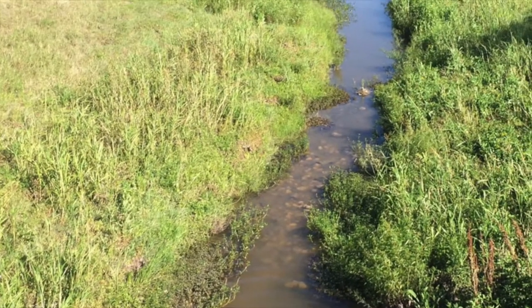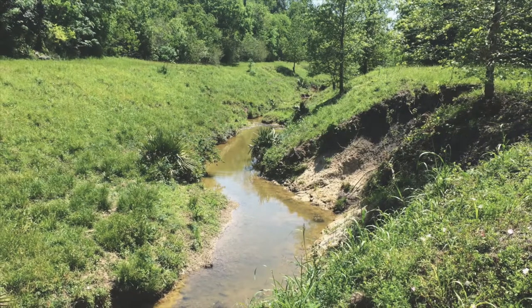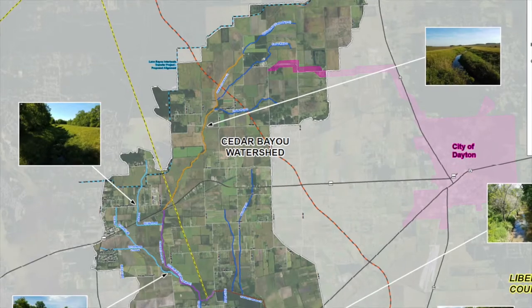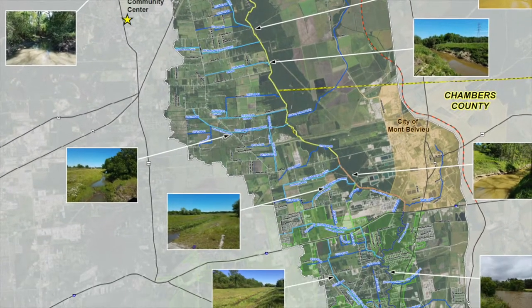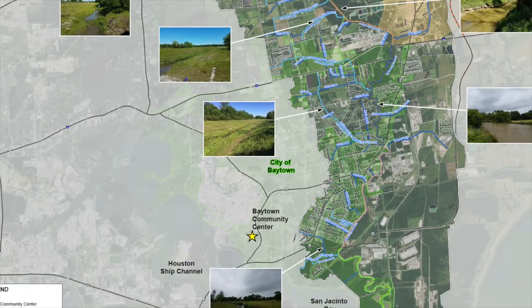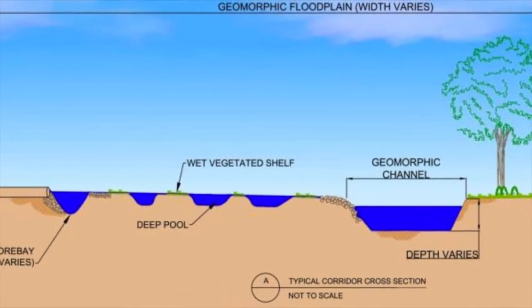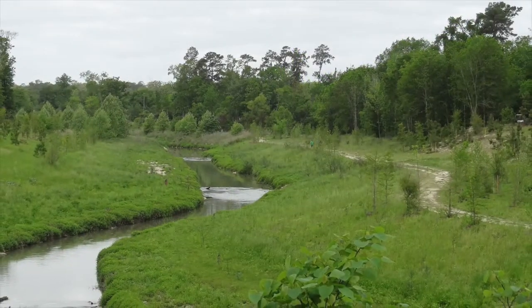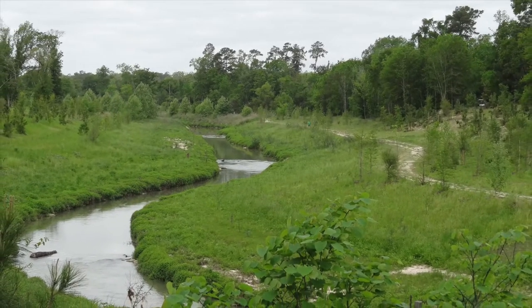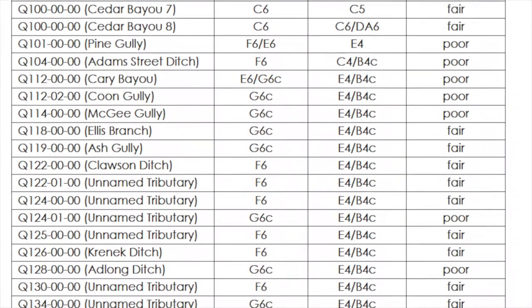The last environmental component considered while developing the baseline was an evaluation of the habitat and stream stability in the study area. A preliminary geomorphological assessment was performed to evaluate the streams and their interaction with the landscape around them. This is an important element because we want to develop a strategy that integrates flood control work with natural channel design. Incorporating natural channel features can reduce flooding risks while creating stable channels that promote natural values and minimize future maintenance and repair costs. The findings of this assessment will be used as we move into developing potential flood reduction projects for the Cedar Bayou Watershed.